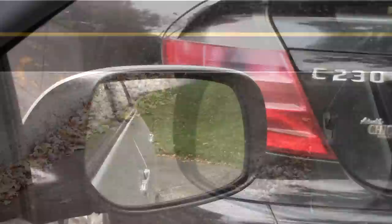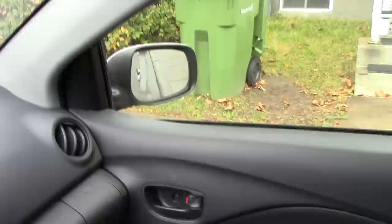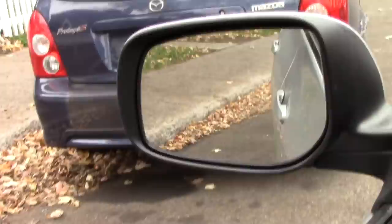Adjust your side mirrors when parallel parking. Now that almost all cars come equipped with power mirrors, it's even easier to use that trick. When you park on the right side of the street, lower them to see the distance you have from the sidewalk when backing up.